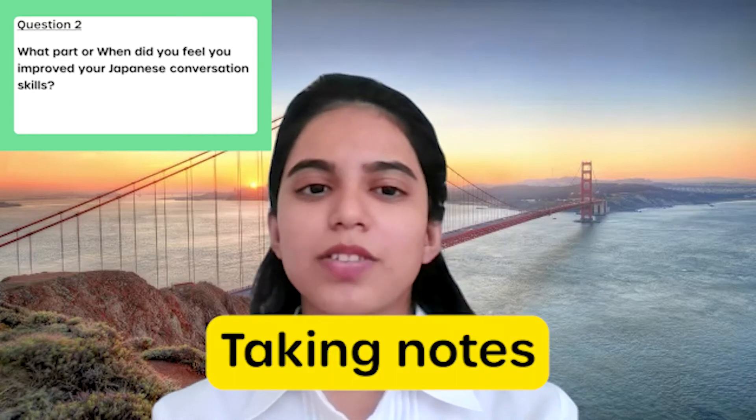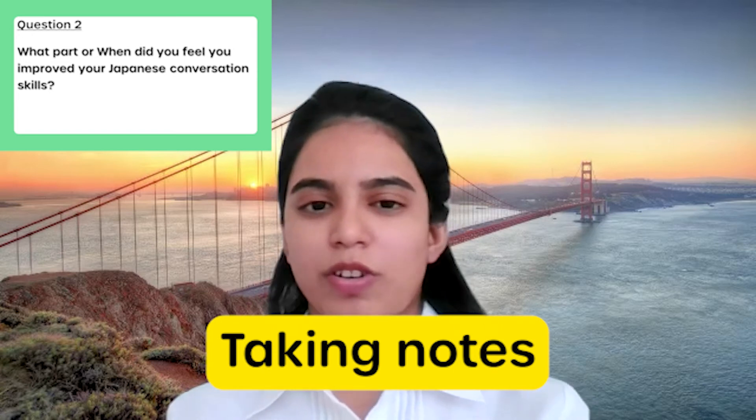I think that taking notes can be very useful for future references.